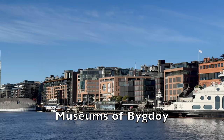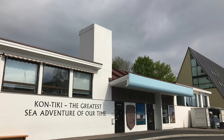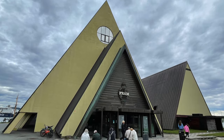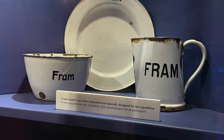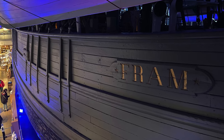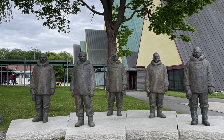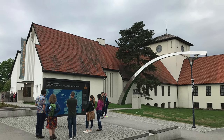The Museums of Bygdøy. Take a summer ferry from Aker Brygge to Bygdøy to discover some of Oslo's best museums. They include the Folk Museum, the Kon-Tiki Museum and the Fram Museum, dedicated to polar exploration and in particular the Fram, one of the strongest wooden ships ever built. Unfortunately, one of Bygdøy's highlights, the Viking Ship Museum, is closed for renovations. It will hopefully reopen by 2027 as the Museum of the Viking Age.